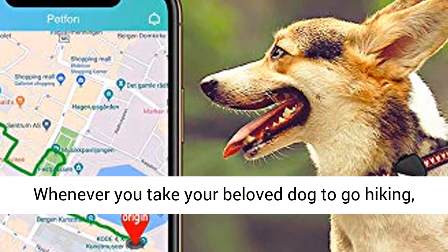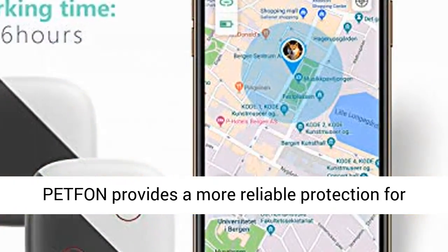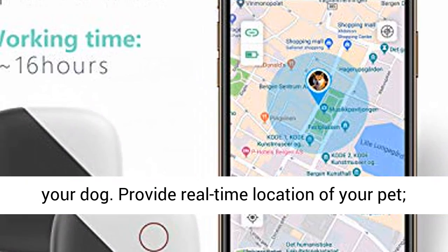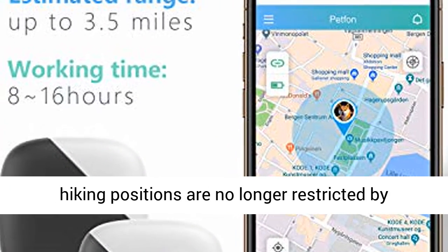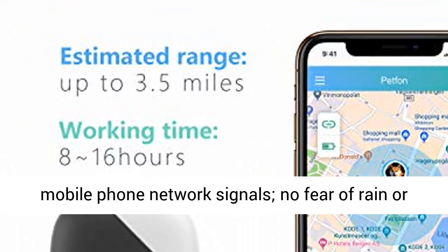Whenever you take your beloved dog hiking, PetFan provides more reliable protection. It provides real-time location of your pet, and hiking positions are no longer restricted by mobile phone network signals — with no fear of rain or snow.